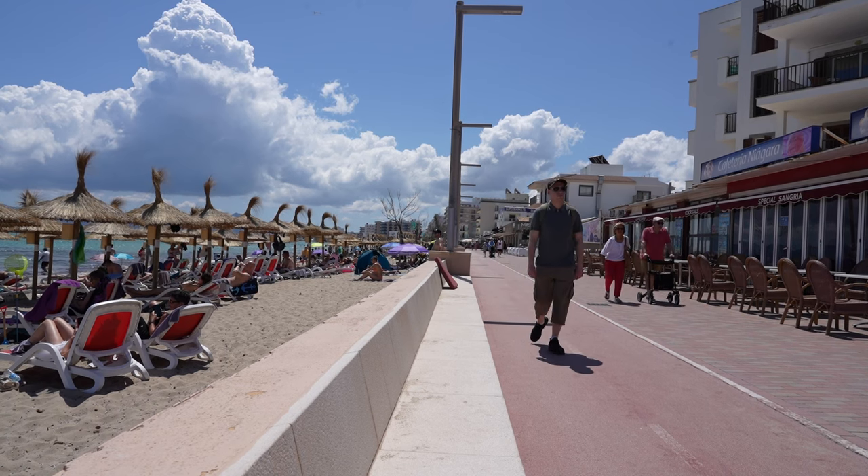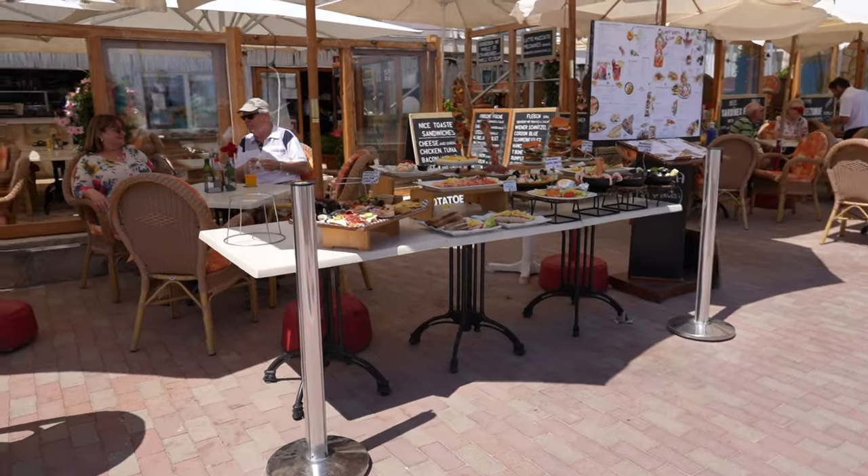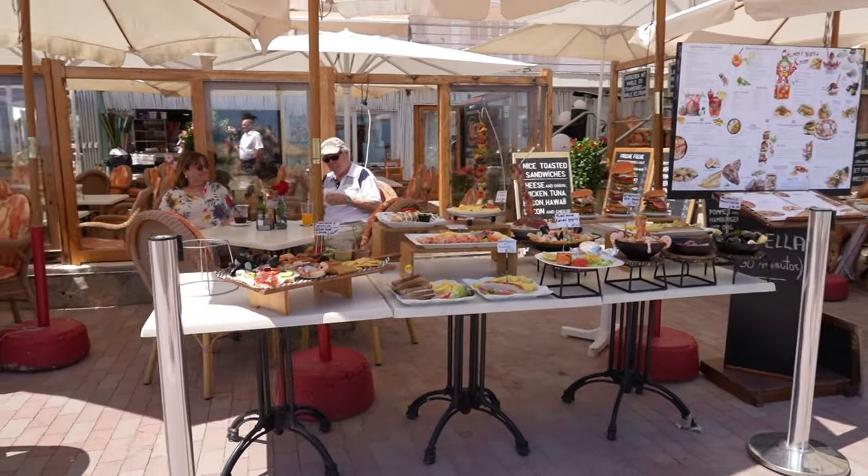Walking along the promenade, there's plenty of shops, bars and restaurants to enjoy. I'll show you some of my favourites later on in the video.